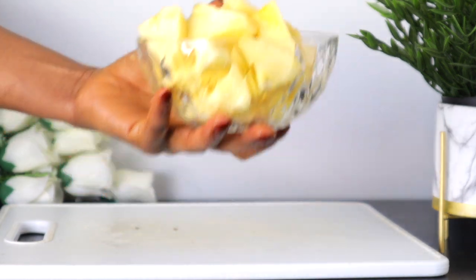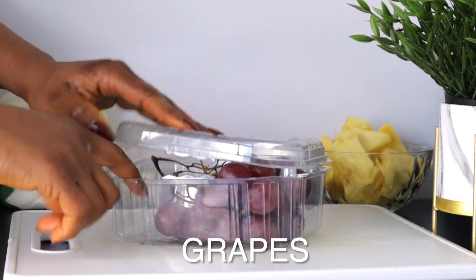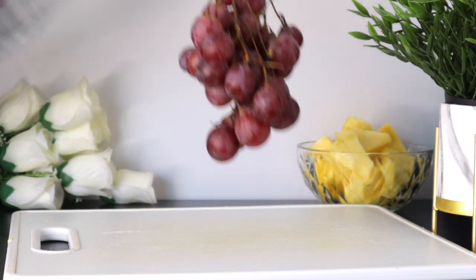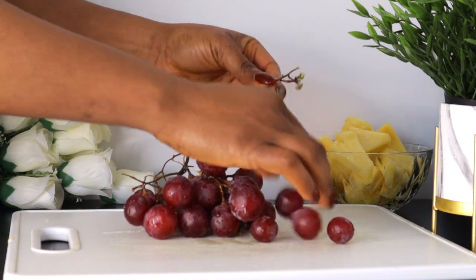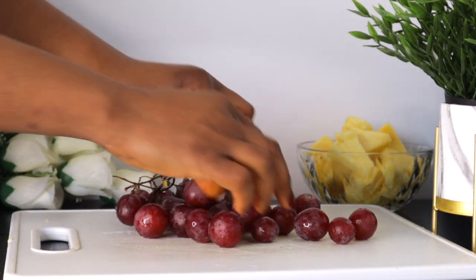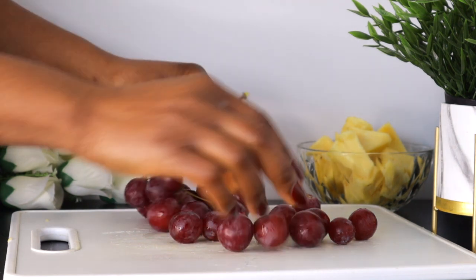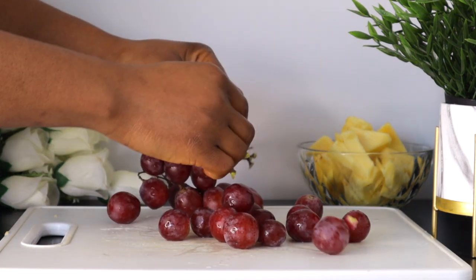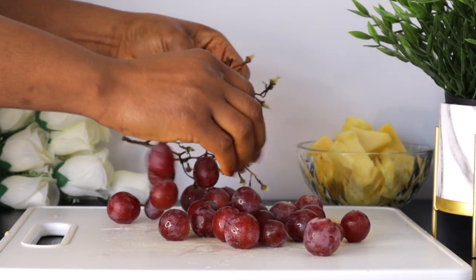The next ingredient we have here is grapes. I'm using about this quantity and I'm using red grapes, but you can go ahead with green, red, or purple — any one you have is very okay. Grapes are packed with vitamin C and antioxidants which help to revitalize your skin. In fact, they can even protect your skin from cancer-causing ultraviolet radiation and free radicals.